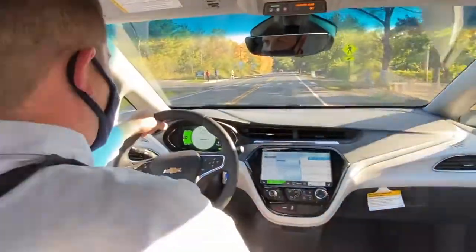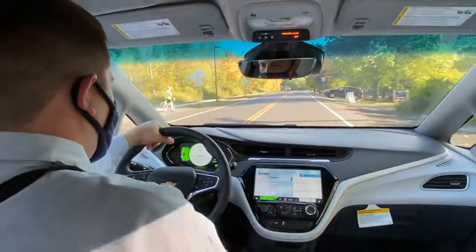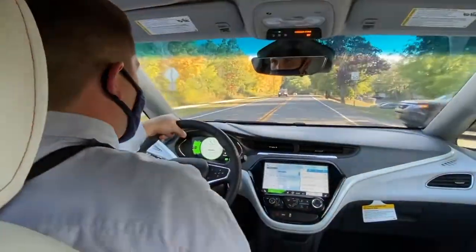I also have blind spot monitoring in the vehicle, as well as rear traffic alert.